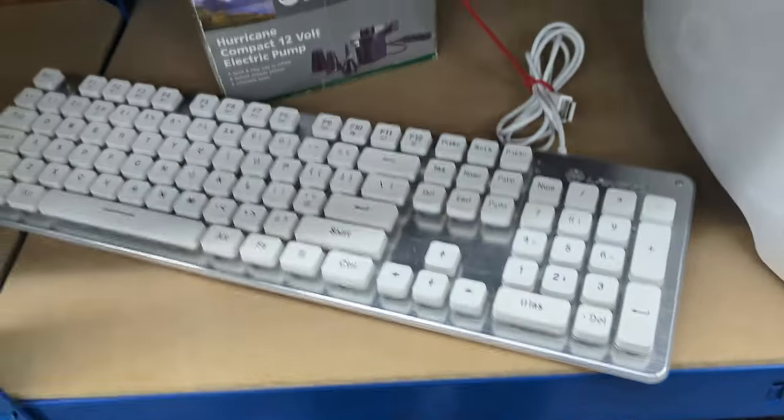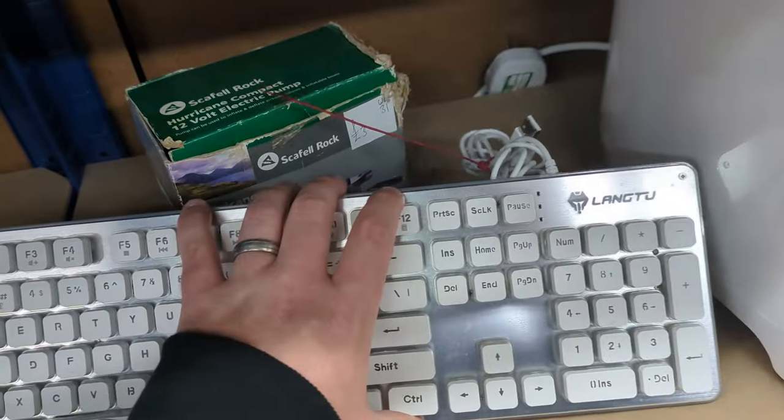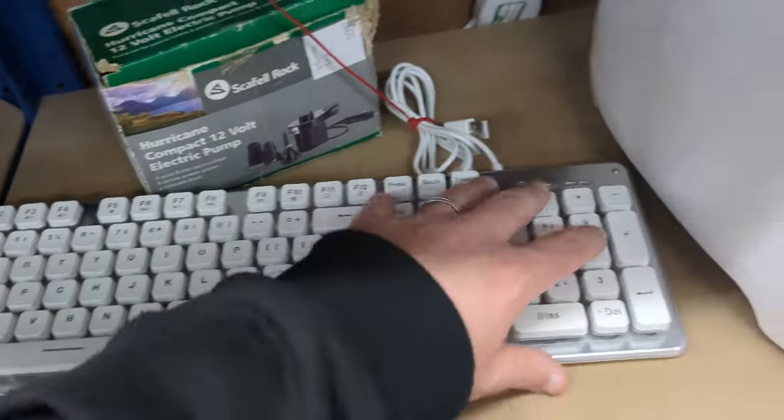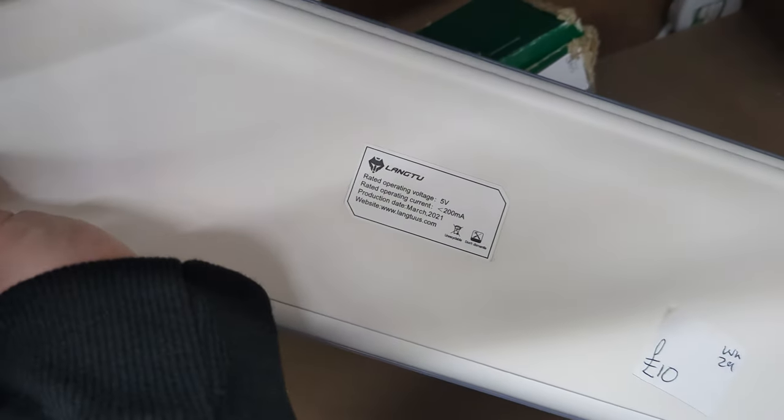Let's start off with this electronics aisle, and first off I find this Lang 2 keyboard. Very shiny, very white, pretty cool for intents and purposes, but for £10, I don't really want to pick this up for what it is. So I left it.